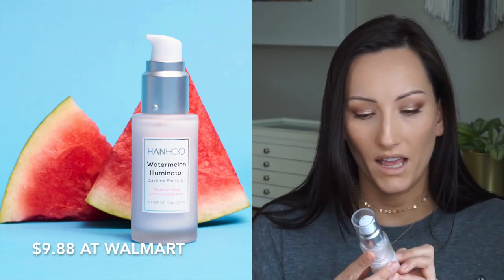I'm going to start with skincare first. I just have two skincare items. One is a watermelon illuminator daytime facial oil — it's not really an oil, it is more of a lotion. This is by the brand Pond's. I found it at Walmart. It's like a light pink lotion. I have dry skin and it's a really light but really moisturizing facial lotion.